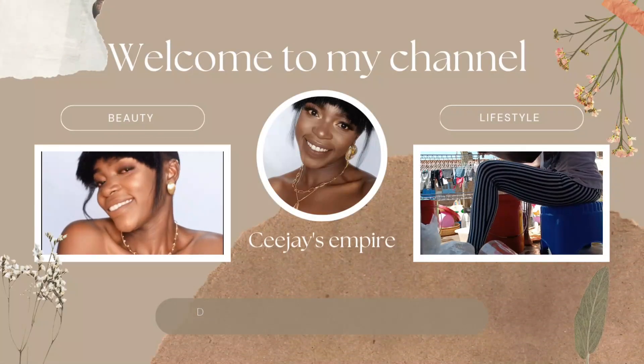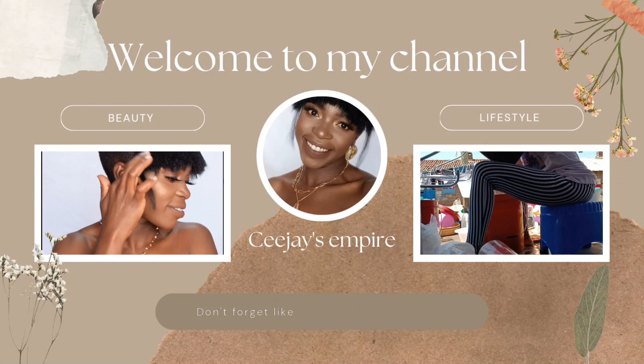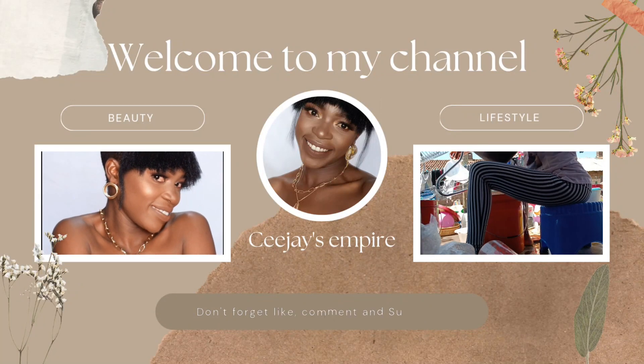If you struggle so much with getting lipstick shades that match your skin tone as a brown girl, I'm here for you. That's why I'm creating this video. Hi guys, welcome back to my channel, welcome back to the empire. If you're passing by for the first time, please consider subscribing, consider joining the gang, consider being an empress or an emperor of this place.